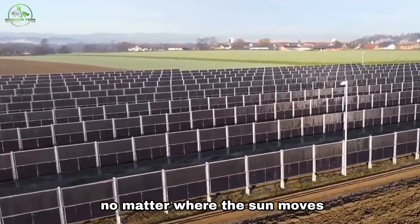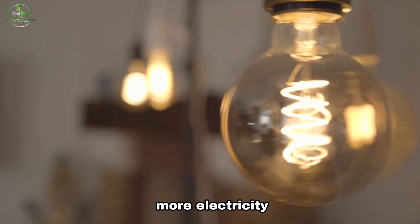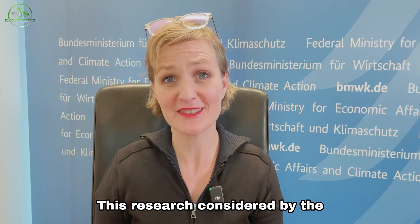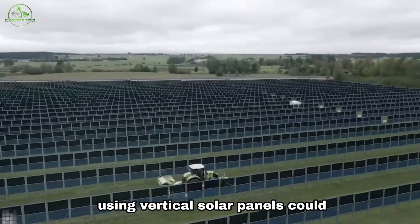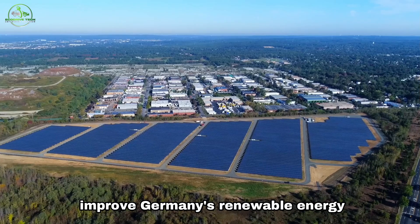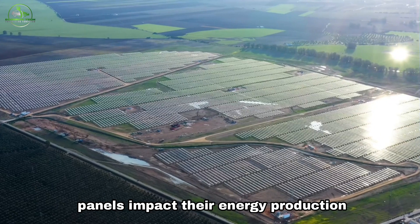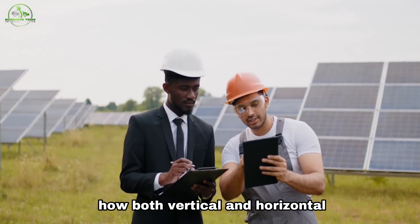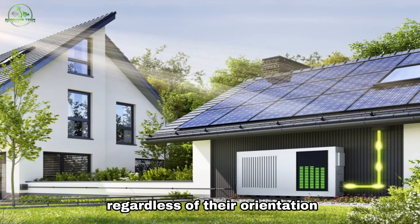No matter where the sun moves, the panels can catch it. Vertically installed panels not only generate more electricity, but also make power production more stable. This research, considered by the German Federal Ministry for Economic Affairs and Climate Action, suggests that using vertical solar panels could improve Germany's renewable energy system. But does the orientation of solar panels impact their energy production? Let's debunk the myth and explore how both vertical and horizontal panels can efficiently convert sunlight into electricity, regardless of their orientation.